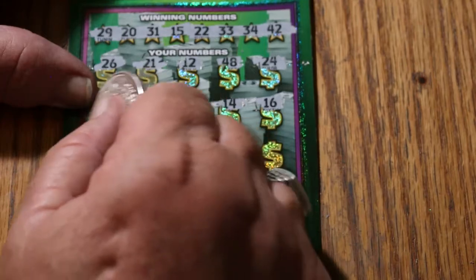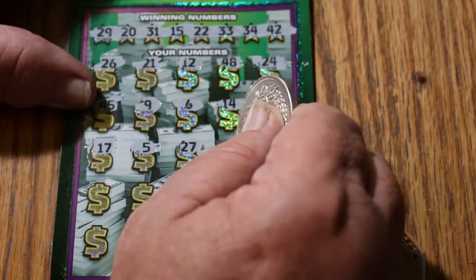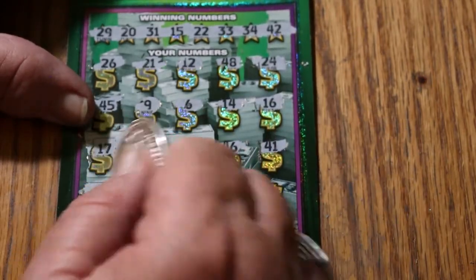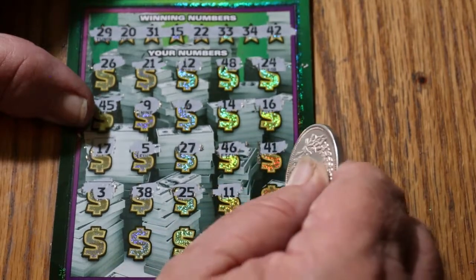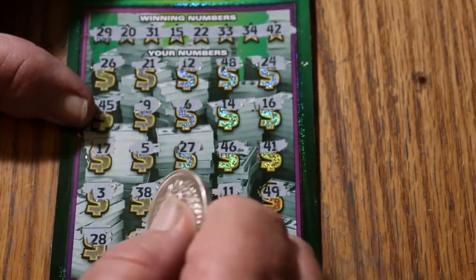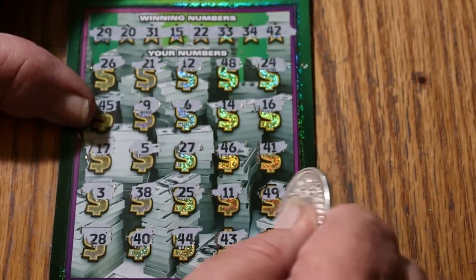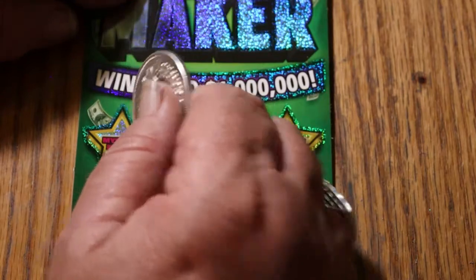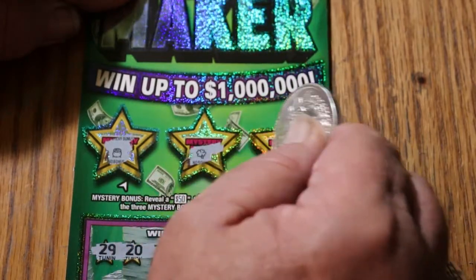Continuing: 16, 17, number 5, 27, 46, 41, number 3, 38, 25, 11, 49, 28, 40, 44, 43, and in the corner here we have 10. Nothing down on the bottom. Mystery bonuses — 50, 100, or 500? Nope, nope, and no.